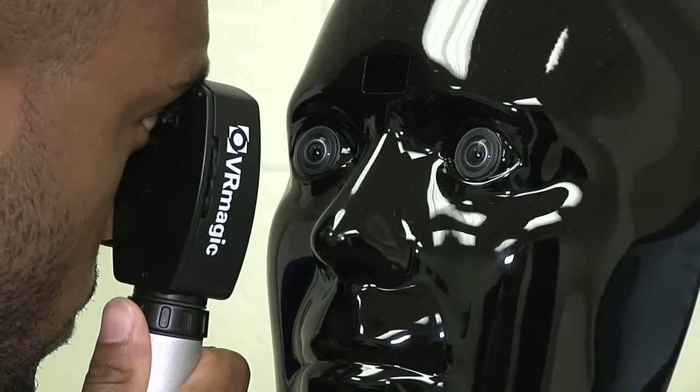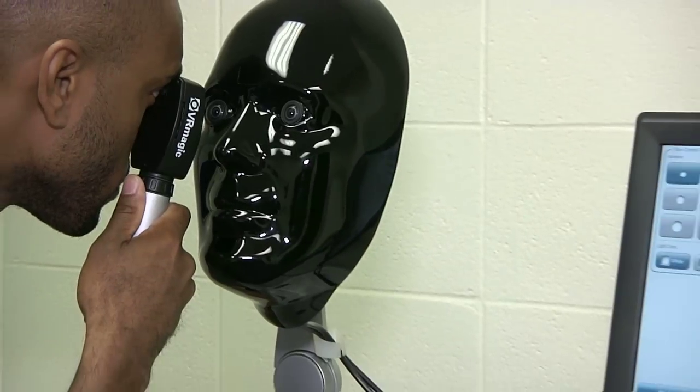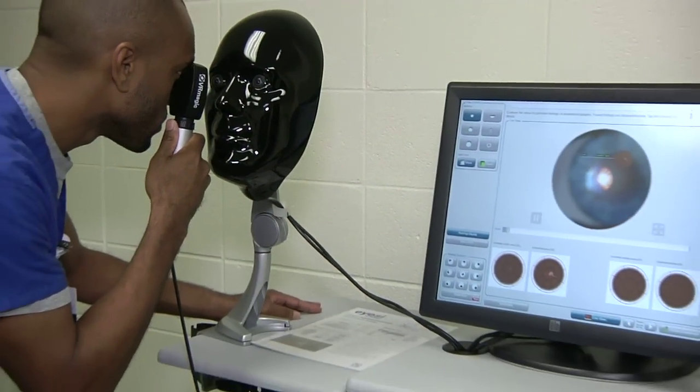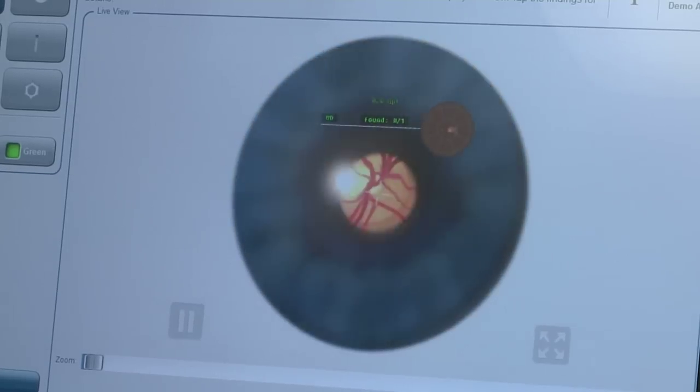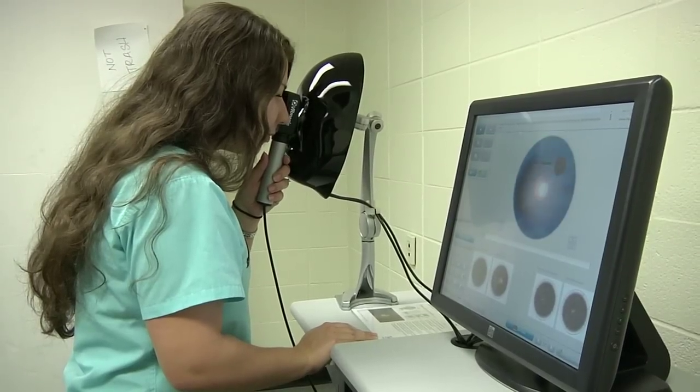Our new eye simulator, we're very excited to have. It allows for students to practice the skill of fundoscopic eye examination, which is not a skill that is easily obtained just sitting through a lecture or a one-time training session. It uses virtual reality to teach fundoscopic eye exams.